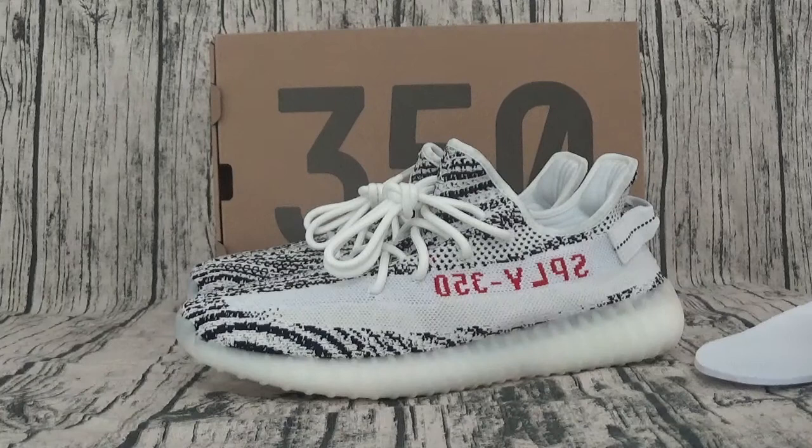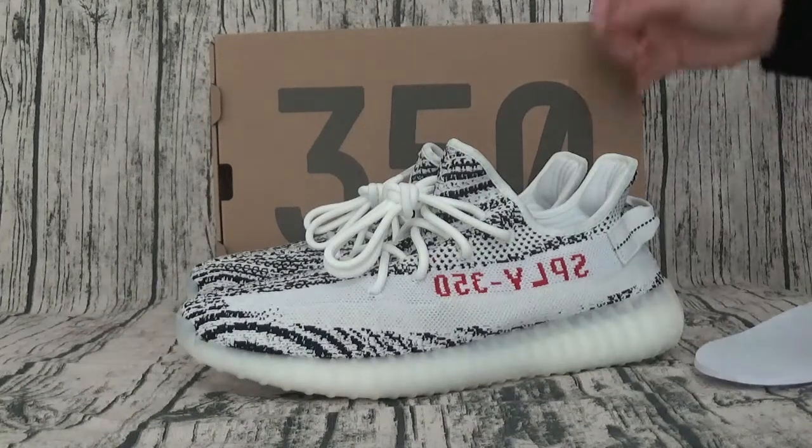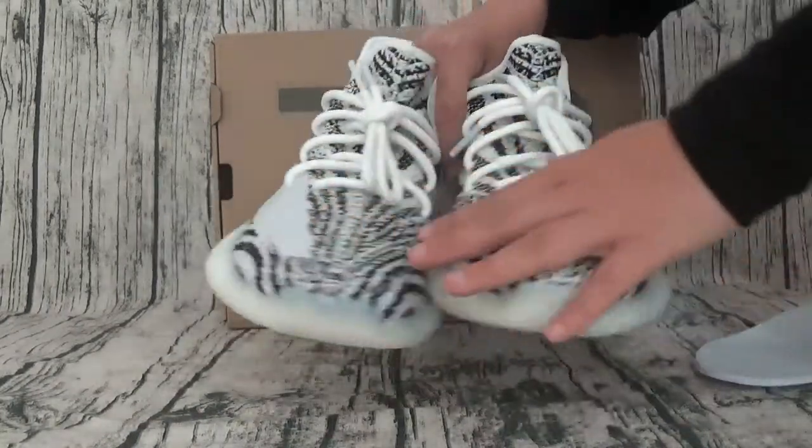Okay, this is interesting shoes. Here is shoes wiper.